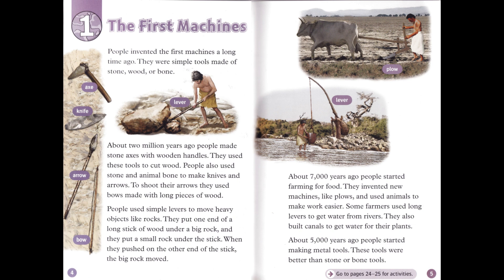People used simple levers to move heavy objects, like rocks. They put one end of a long stick of wood under a big rock, and they put a small rock under the stick. When they pushed on the other end of the stick, the big rock moved.